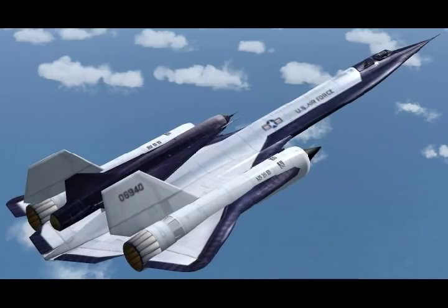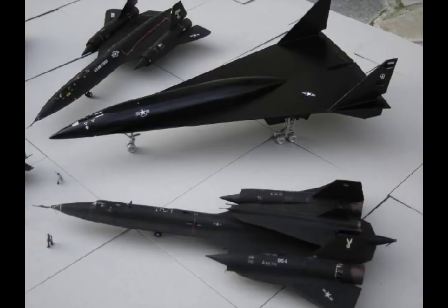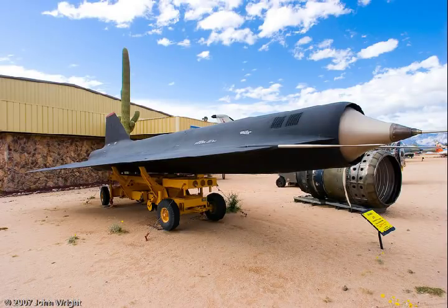Its intended high-flying, high-speed role was eventually overtaken by more advanced space-based satellites placed in orbit by the American space program, while the SR-71 and U-2 planes continued to provide decades of more reliable, powerful, and faithful service.